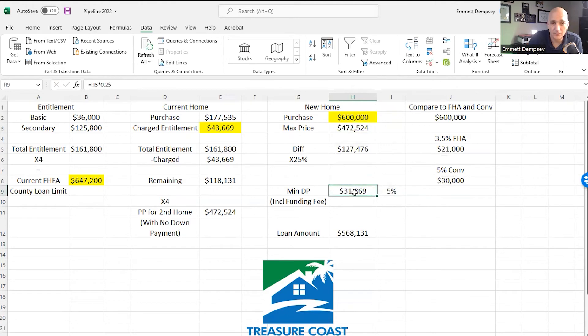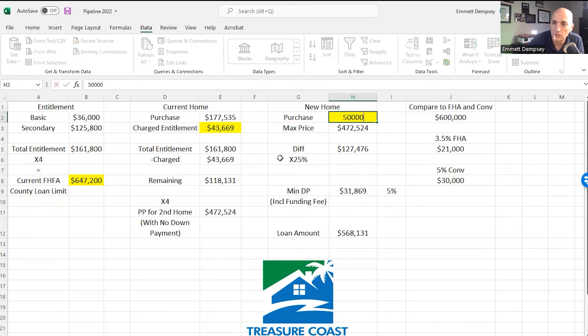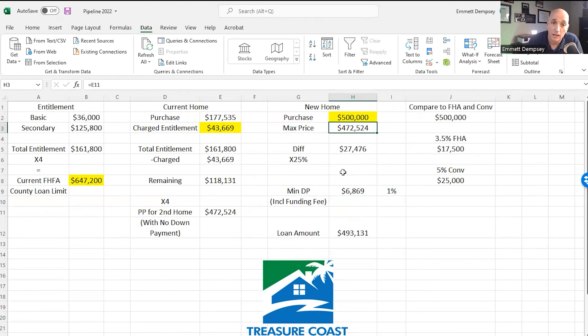Also of note, this includes the funding fee. If you're non-exempt, you have to pay either the 2.3% or the 3.3% funding fee, and that can get pretty pricey on high purchase prices. When I did my refi, I saw that funding fee and I was like 'whoa' — but it definitely goes to a good cause, keeping this program low cost for everybody. So take that into consideration. This number here includes the funding fee. You get to keep that original property rented out and buy another property with 1% down — the VA loan is just amazing for that. If you want a copy of this worksheet, send me an email.